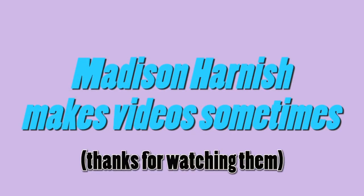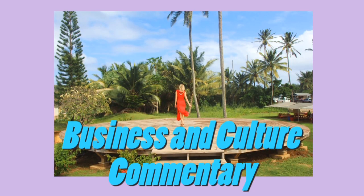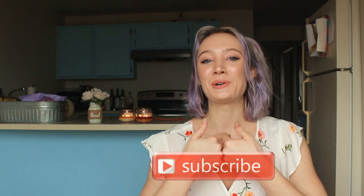Hey friends, it's Madison Harnish back in my blue kitchen for another crazy video. Today's video is about the MLM company Color Street and how it might not be what you think. But before we get into this video, if you enjoy deep dives on unethical business practices, don't forget to subscribe and like this video. Let's get into it.